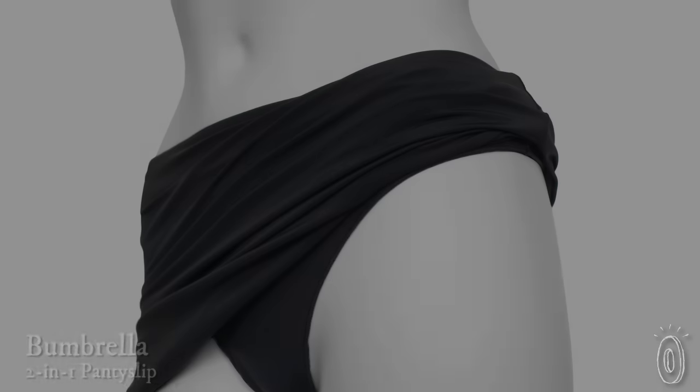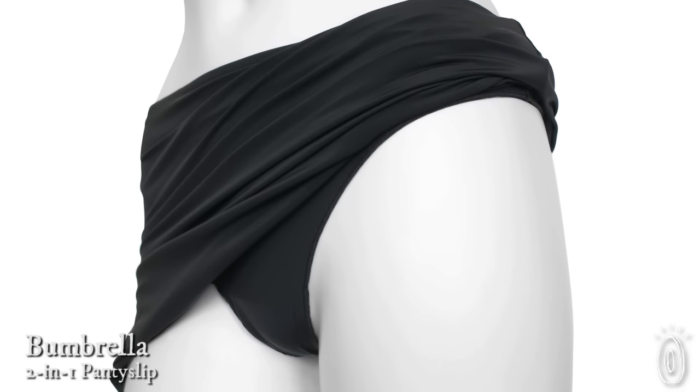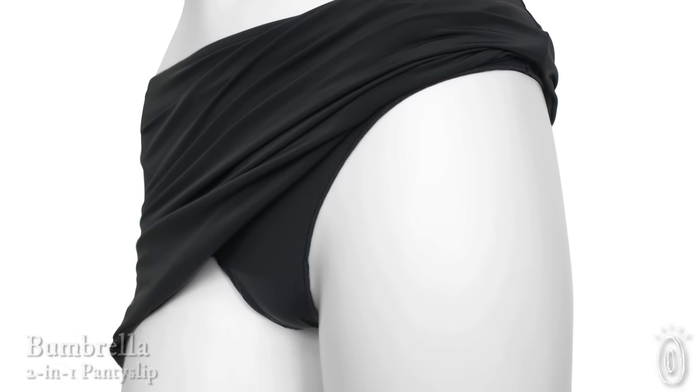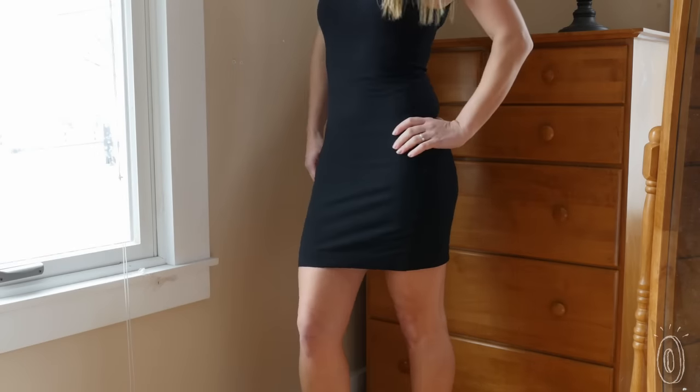Have you ever had that moment when the sunlight hits your skirt just right and suddenly you're showing off a lot more than you intended? Bumbrella is a single panty and slip combo that stays in place and keeps your silhouette rated PG. And because it's one piece, it won't bunch up and create visible lines or folds.